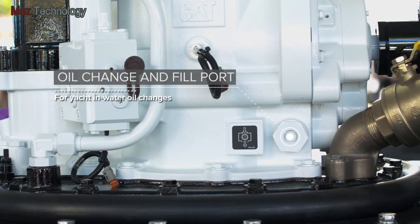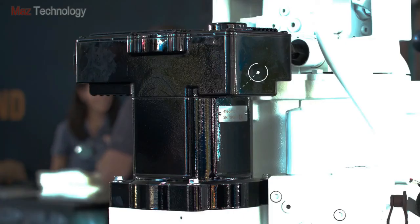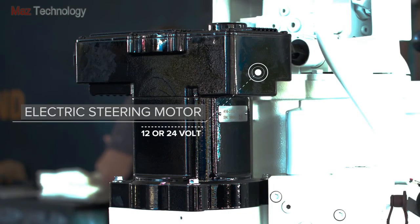An oil change and fill port for yacht in-water oil changes. An engine seawater inlet designed into the pod for ease of installation. A 12 or 24-volt electric steering motor.